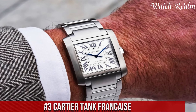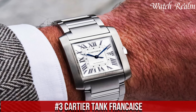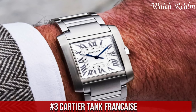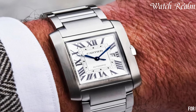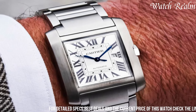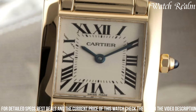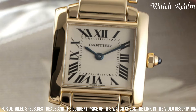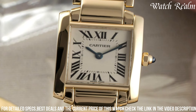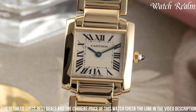Number 3: Cartier Tank Française. It exemplifies a perfect fusion of sophistication, luxury, and iconic design. Revered for its distinguished rectangular case with sleek, clean lines, this watch captivates with its timeless elegance and classic aesthetic. The Tank Française features bold Roman numerals, sword-shaped blued steel hands, and a characteristic blue cabochon crown, adding an unmistakable touch of Cartier's refinement.